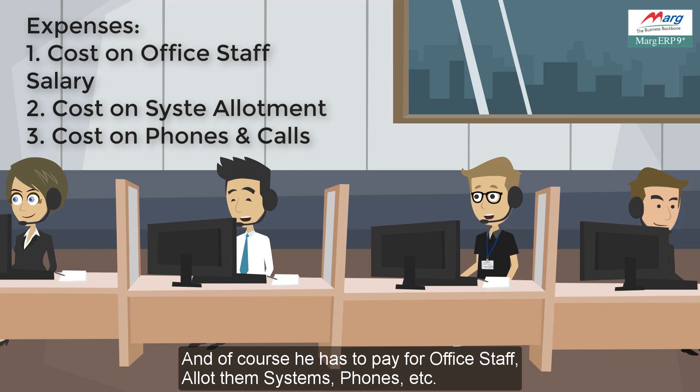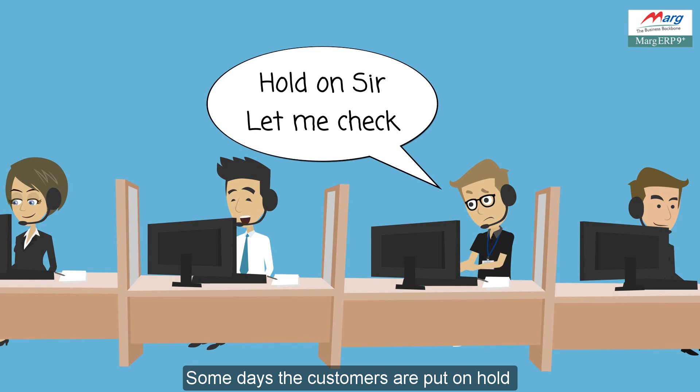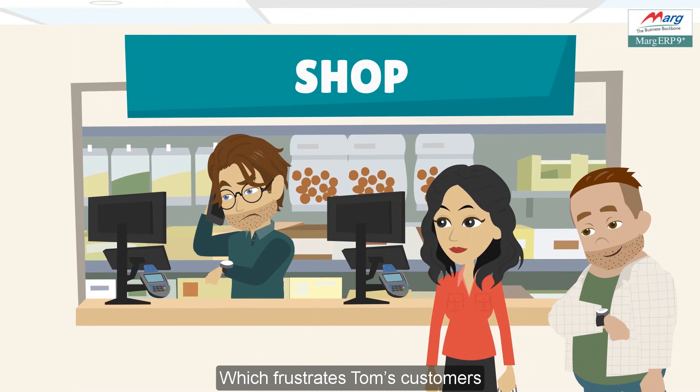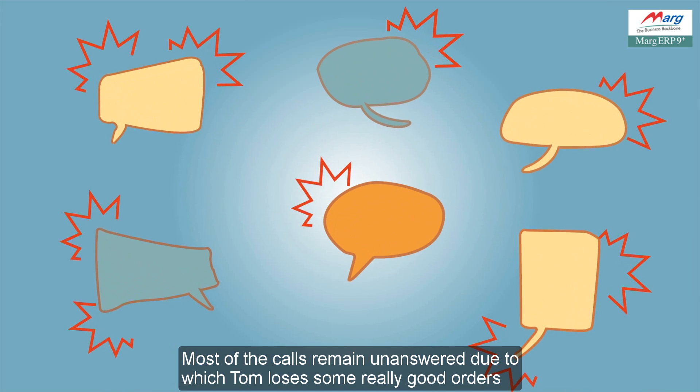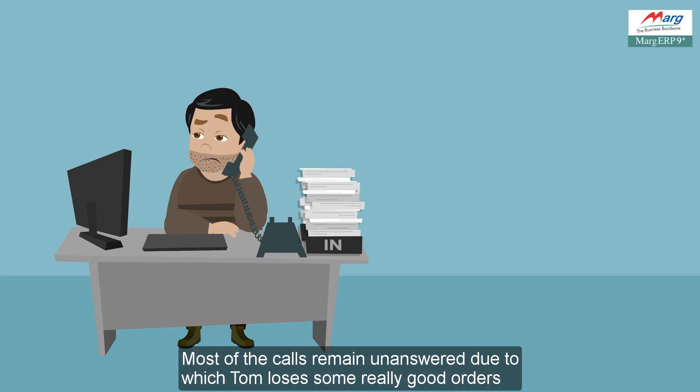The problem is, some days customers are put on hold due to the volume of calls coming in and the time taken in providing information and manually noting down orders, which frustrates Tom's customers. Most of the calls remain unanswered, due to which Tom loses some really good orders.